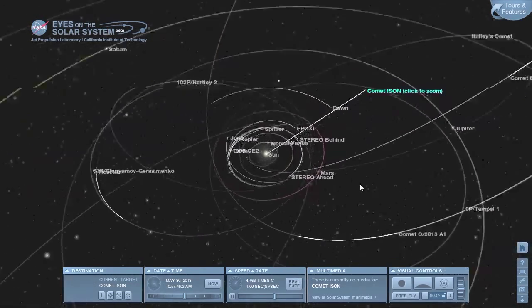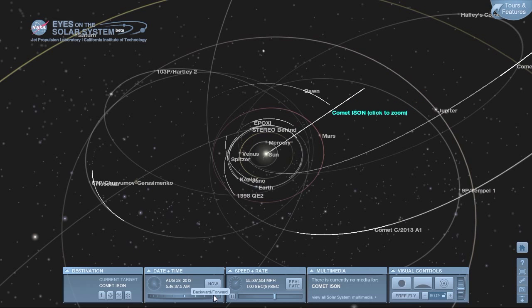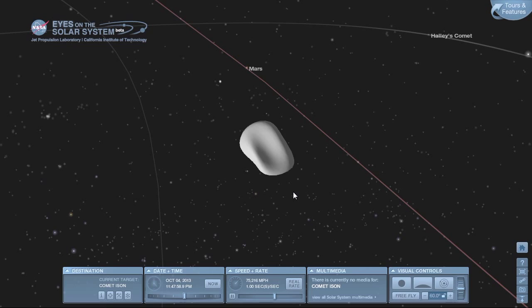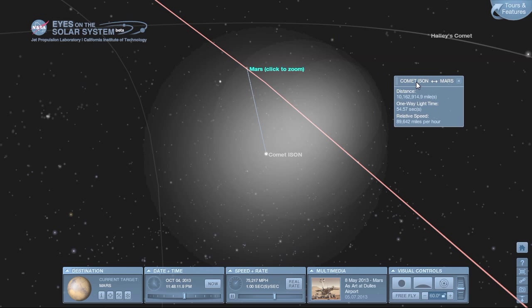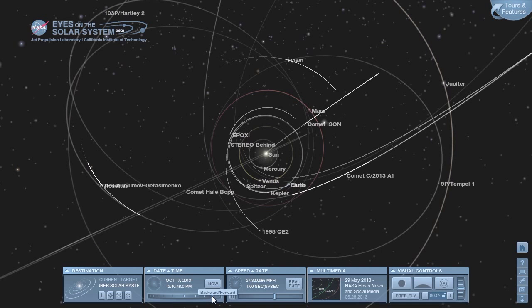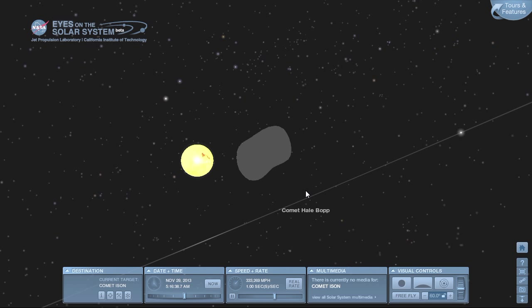You can double-click on any object to ride on board with it. A virtual tape measure feature lets you right-click to measure distance between objects — showing Mars and Comet ISON are about 8-10 million miles apart in October 2013. Further fast-forwarding shows Comet ISON getting incredibly close to the Sun — a sun-grazing comet. If it survives that close approach, it could be a spectacular comet visible from Earth at the end of 2013 and beginning of 2014.